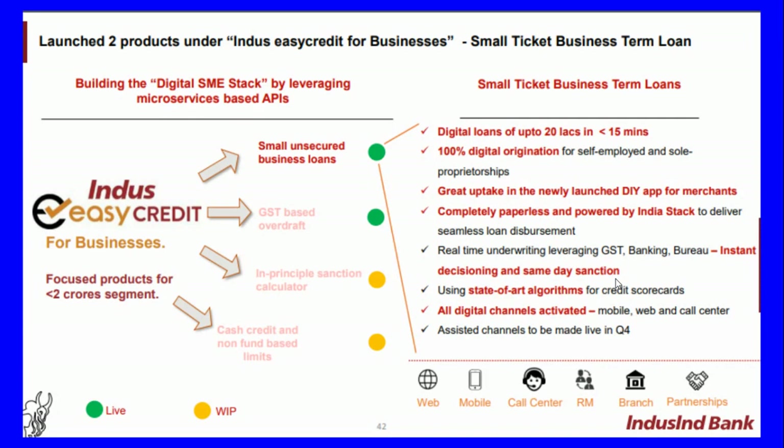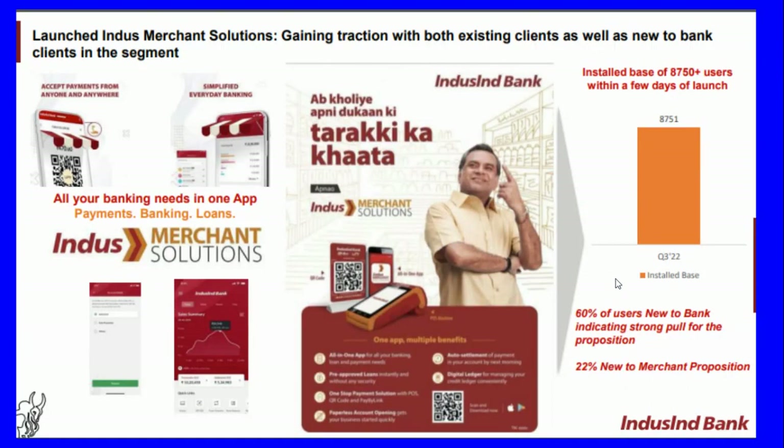All digital channels are activated — mobile, web, and call-center-assisted channels to be made live in Q4 FY22. The bank launched Indus Merchant Solutions to gain interaction with both existing and new bank clients in the segment. The campaign started with a base of 8,750-plus users within a few days of launch, with 60 percent of users new to the bank, indicating strong pull for the proposition, and 22 percent new to the merchant proposition.